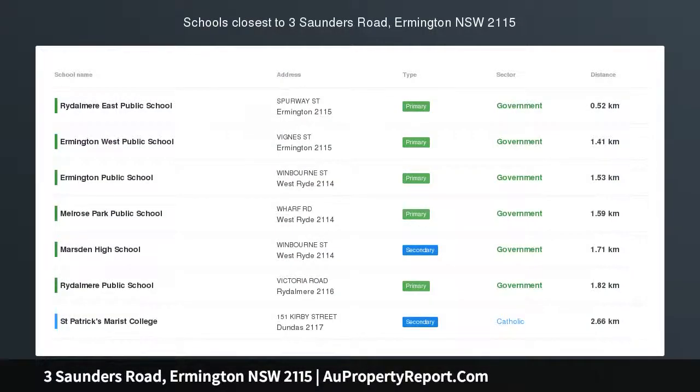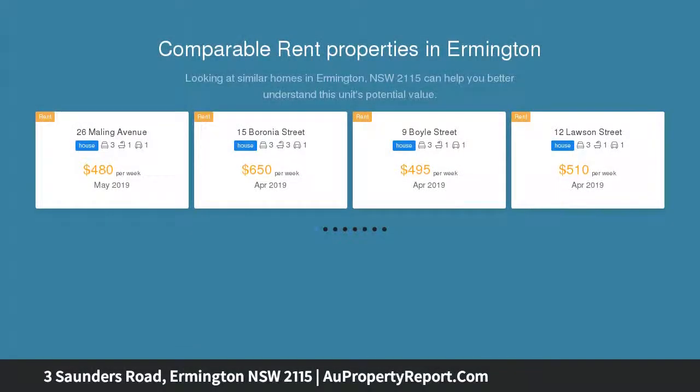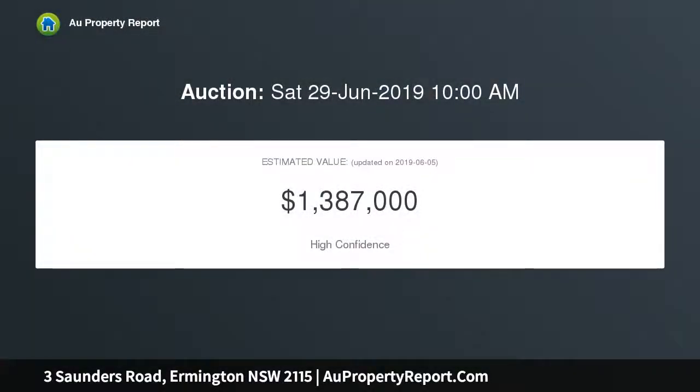An elevated 701 SQM block with a sweeping frontage, good geography, superb potential and a generous land holding of approximately 701 SQM — wonderfully combined here with this Riverside Ermington offering. As unique as they come, with so much opportunity to consolidate the original home and revitalize this sizable residence.